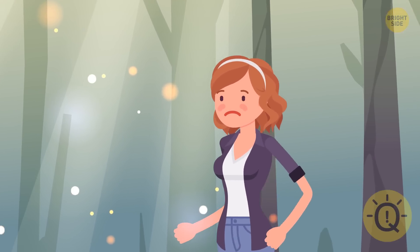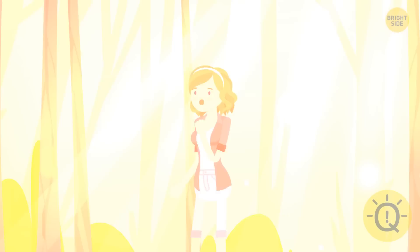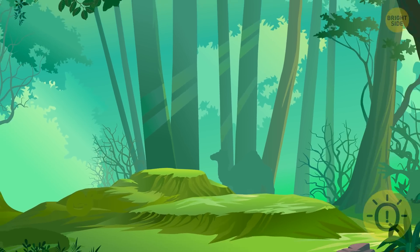Anna got hungry and went to the jungle to find some food. But she's not alone here. Can you find any hidden animals in this picture?